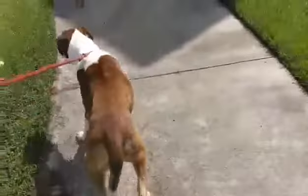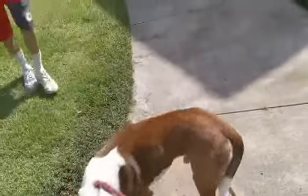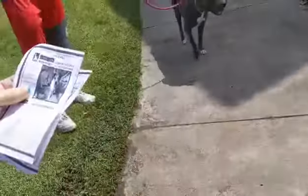He is a neutered male, a whopping 60 pounds, in perfect shape. His body's in great shape and he is heartworm negative. You can't ask for any more than that.